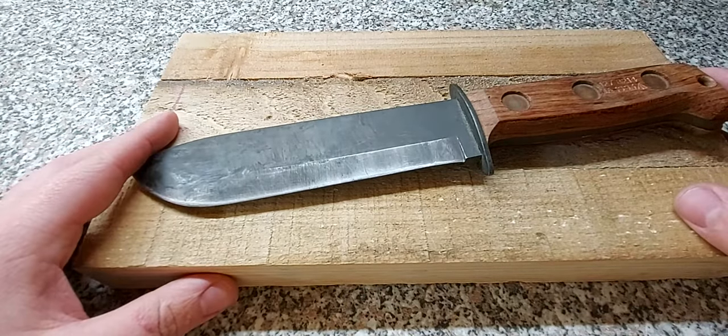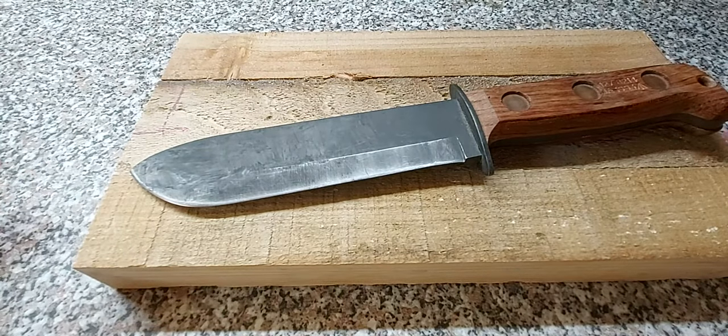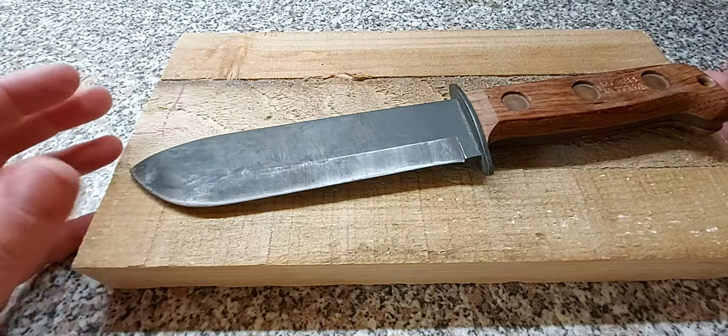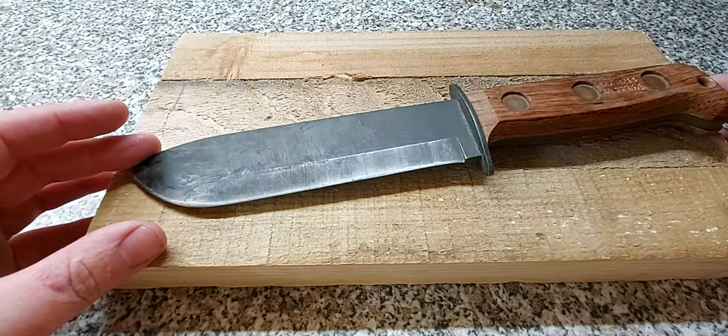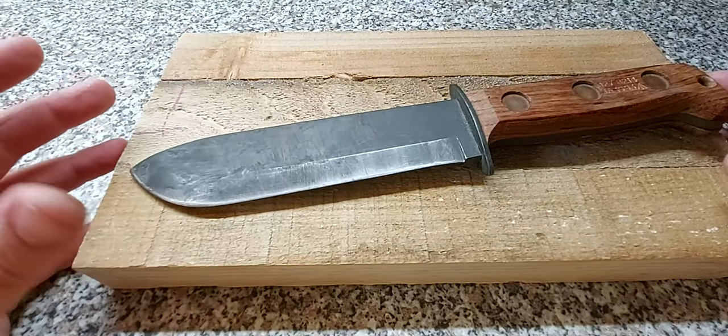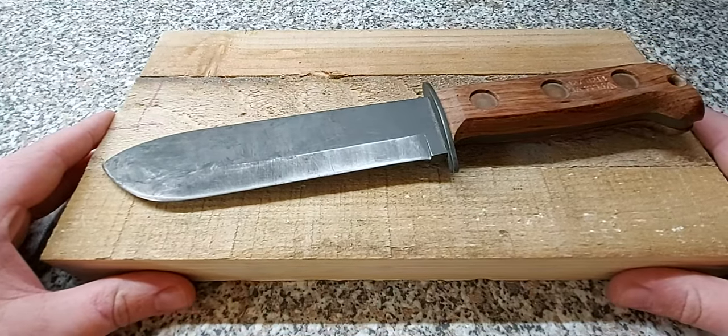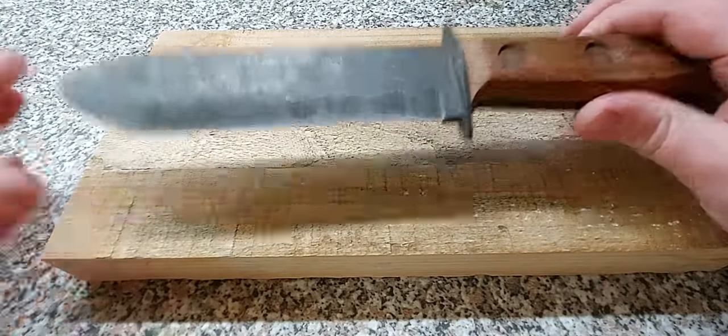I sort of call it a machete from time to time. Really, a machete is a type of knife anyway. This is sort of in between a knife and a survival machete, if you like — that's just how I personally like to describe it.